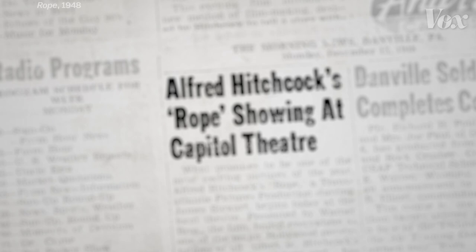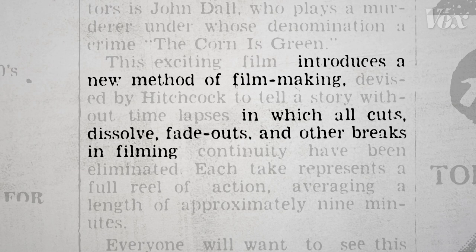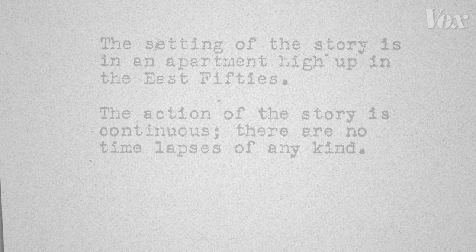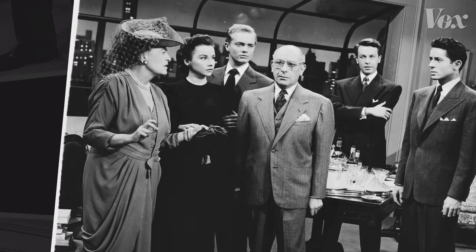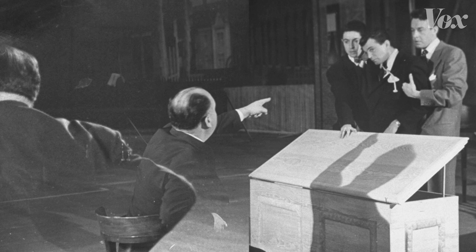When critics reviewed Alfred Hitchcock's 1948 movie Rope, they described it as a movie that introduces a new method of filmmaking, in which all cuts, dissolves, fade-outs, and other breaks in filming continuity have been eliminated. That shooting plan is clear from the very first page of the script: the action of the story is continuous. That's because Rope is based on a play — having no visible edits would make the movie feel like it was playing out in real time, just like the play does.